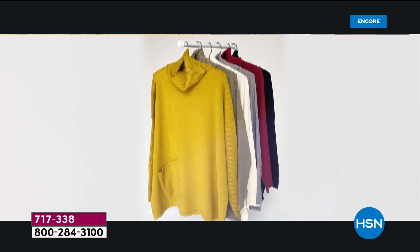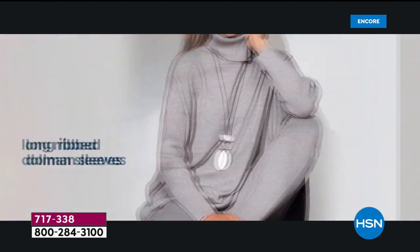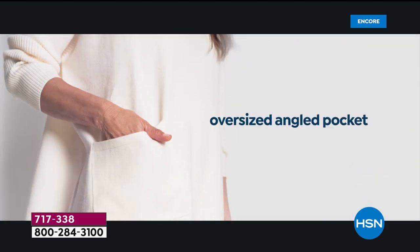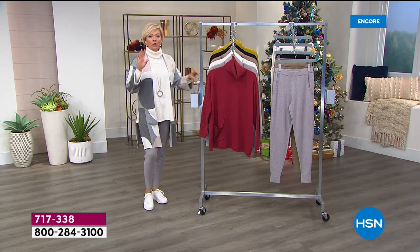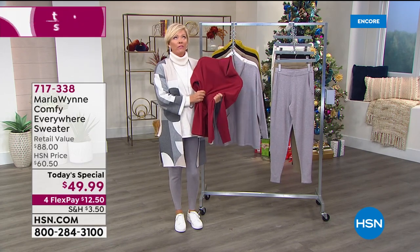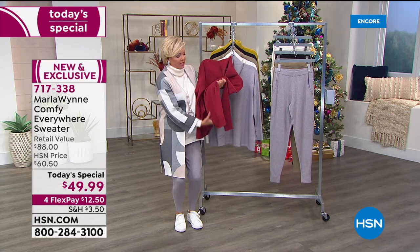Yes, it is absolutely the perfect sweater. There is no doubt about it. Look at the features — love the oversized feel of it. The long ribbed sleeves are a Dolman style. Then that cute little angled pocket on the left-hand side. But what you will love and what will knock you over is when you get this at home and you feel it. It literally feels like cashmere.